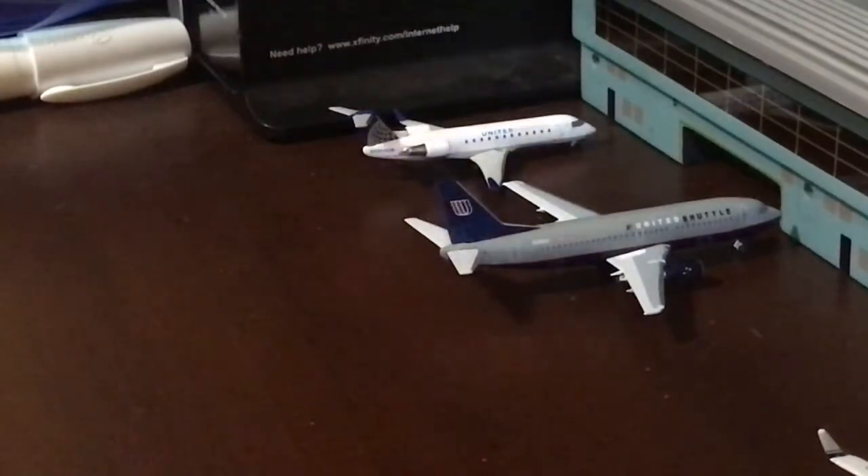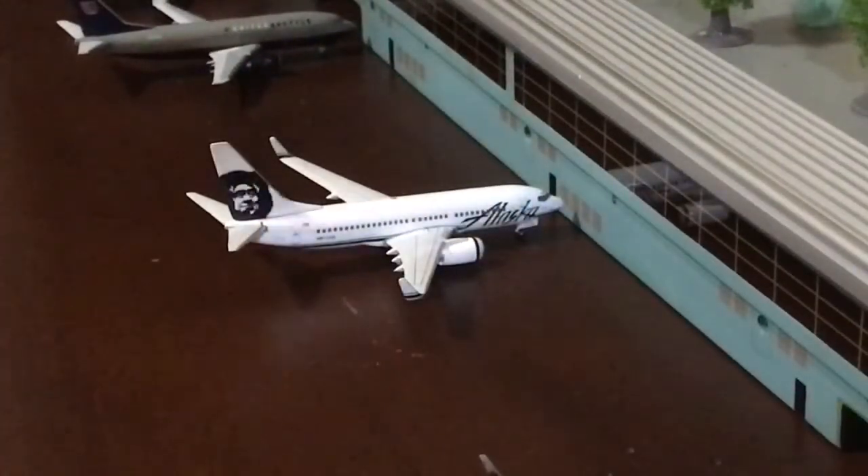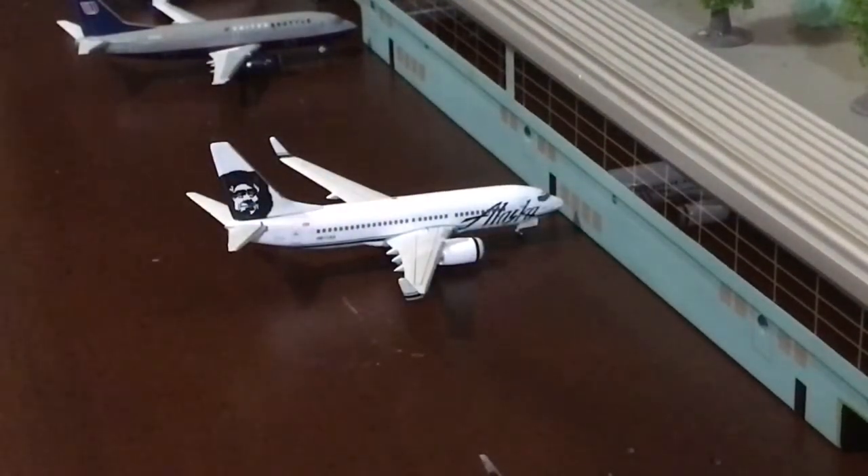In the very back here, we have a United Express CRJ200. It will be heading out to Denver. Right there we have a United Boeing 737-300 and it will be heading out to Houston Intercontinental. I have the routes on a different phone in our house. Alaska Boeing 737-700 in the old livery, which will be heading out to Seattle-Tacoma, operated by SkyWest Airlines.